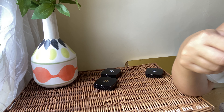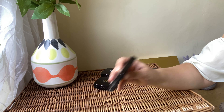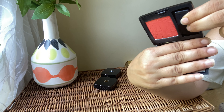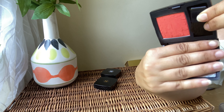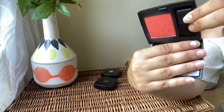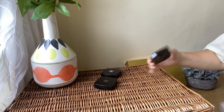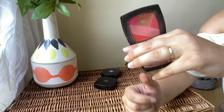Next from Dior I've got the blush in shade 846 — wait, let me check — it's a beautiful shade, absolutely stunning. I love the formula and the design is so stunning even though I've used it so much. Absolutely love this blush from Dior, love the color, and it's a keeper.